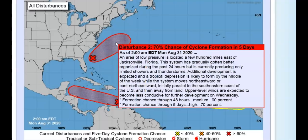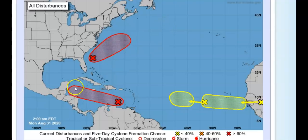It's an area of low pressure a few hundred miles east of Jacksonville, Florida. It's gradually gotten a little better organized during the past 24 hours, but currently producing only limited shower and thunderstorm activity. Additional development is expected — a tropical depression is likely to form by the middle of the week while the system moves northeast or east-northeastward, initially parallel to the southeastern coast of the US and then away from land. Upper-level winds are expected to become less conducive for further development by Wednesday. Two-day chance: sixty percent; five-day chance: seventy percent.